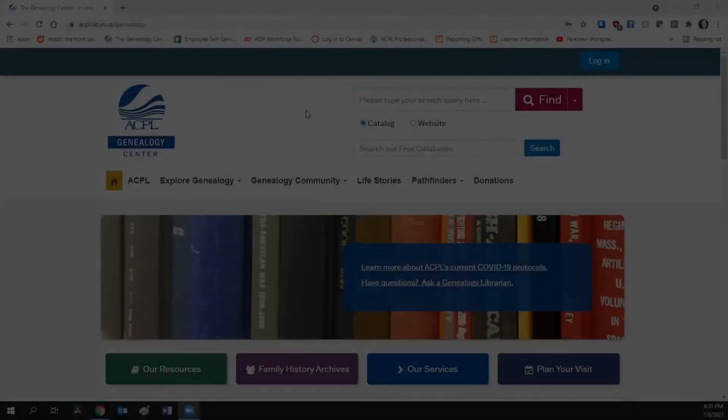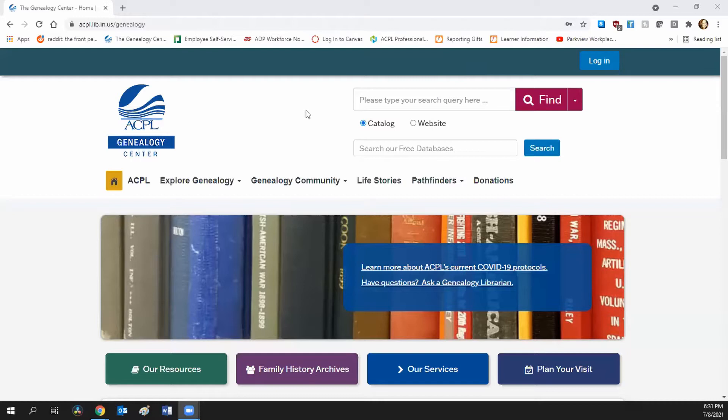This is the Genealogy Center — genealogycenter.org, or you can go to acpl.lib.in.us/genealogy. Both will get you to this homepage. We want you to be able to find pretty much anything and everything in the catalog. You want to start here, and the catalog is up here where it says 'find.' You want to make sure the catalog is chosen and not website — that'll just search everything else. You want to search our catalog.